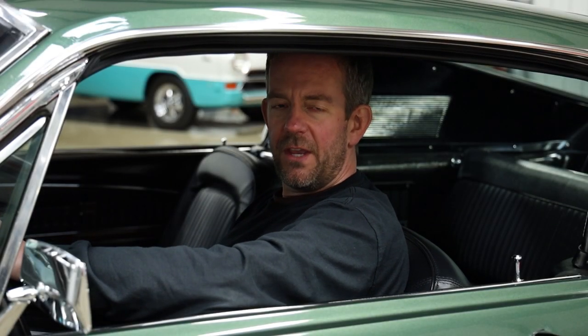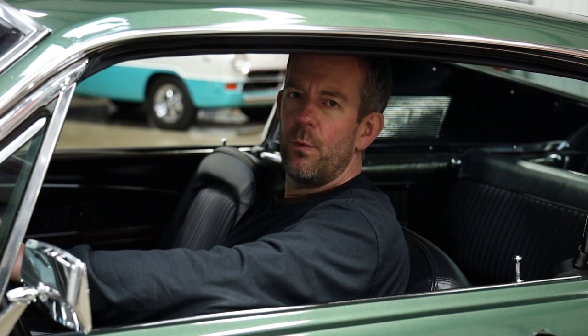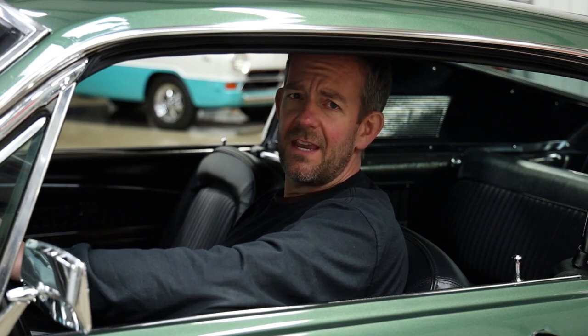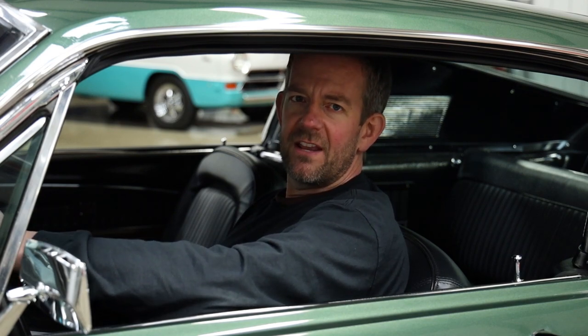Hello, I'm Mark Cholero, the owner of MS Classic Cars. Today I have the pleasure of sitting behind the wheel of an absolutely spectacular 1968 Ford Mustang Fastback Bullet recreation.